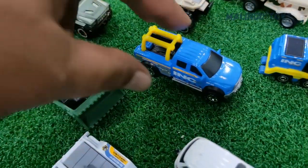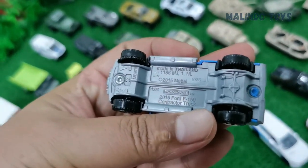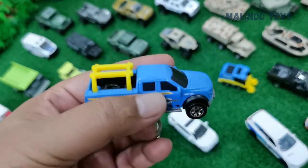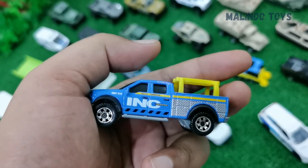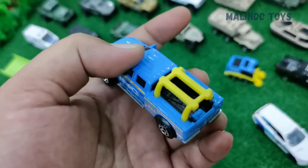This one is the 2015 Ford F-150 Contractor Truck. You can see here — INC Corporation, Unit 1970.